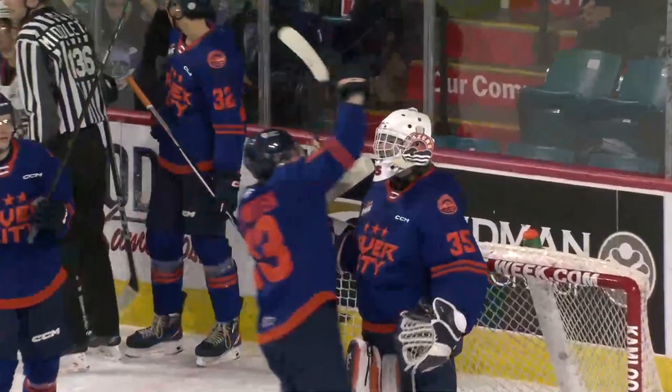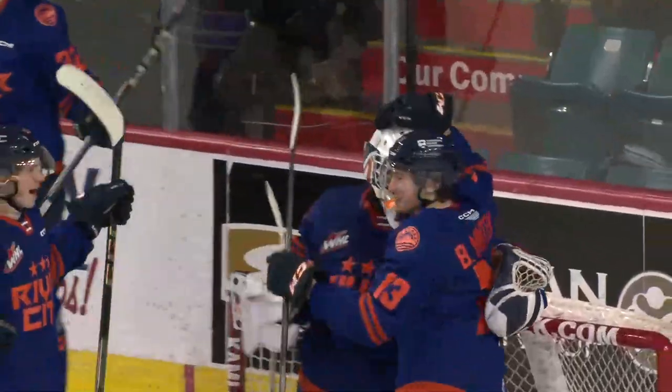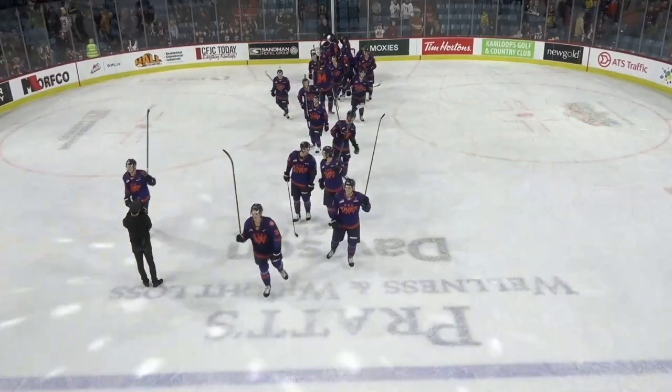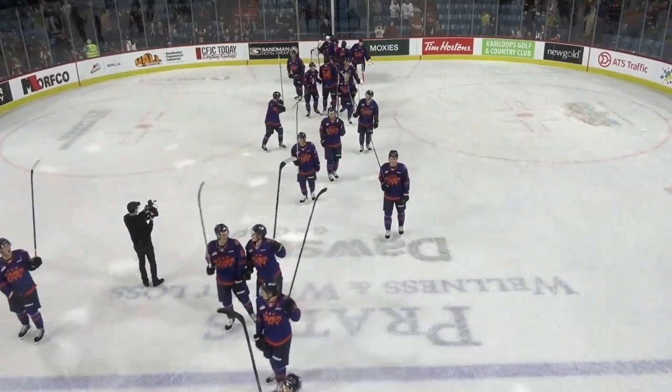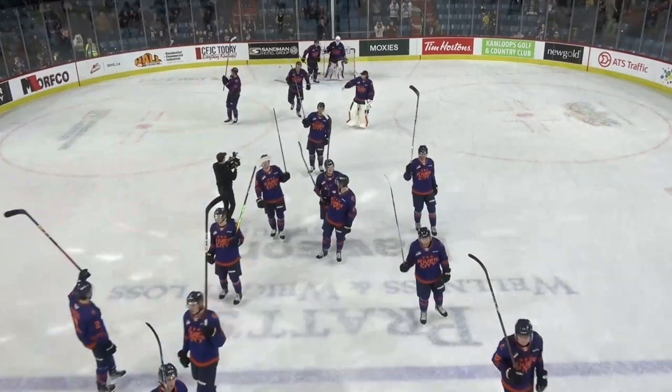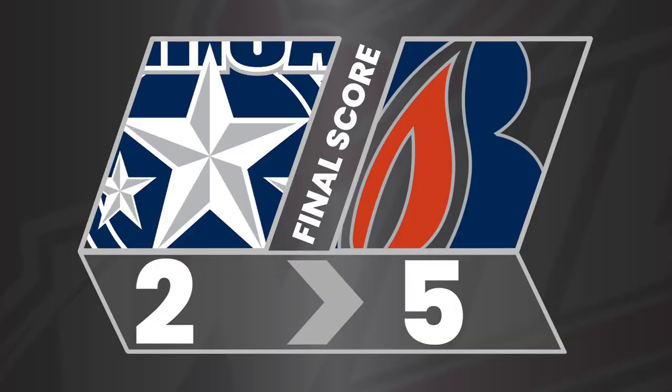The time of the goal. Back in Blazer territory and that will do it. The Blazers run a bingo on the Americans. Sticks go up at center ice — River City jerseys on a Saturday night. 5-2, Blazers win.